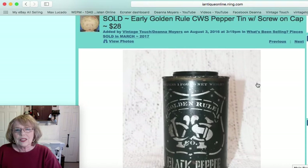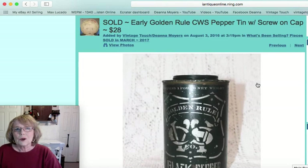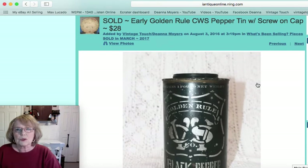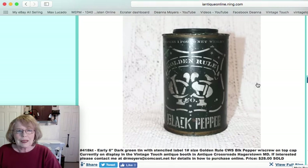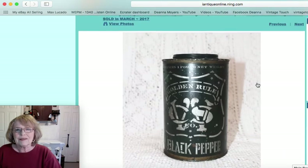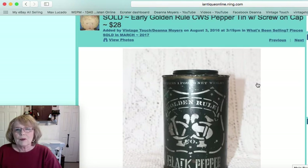This was a nice early black pepper canister — a Golden Rule tin with the letters CWS on the front. It has a screw-on tin cap, one-pound size, six inches tall, with a green color. That one was priced and sold for $28.